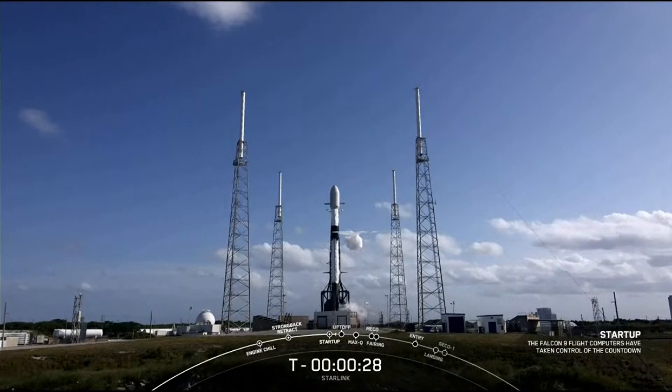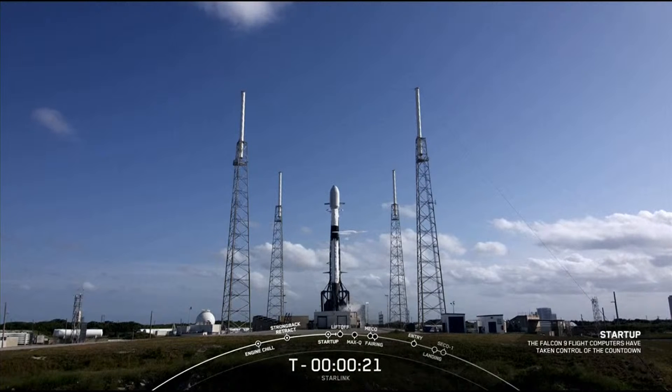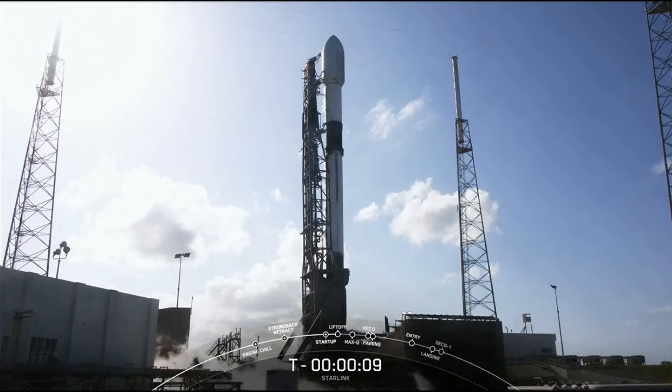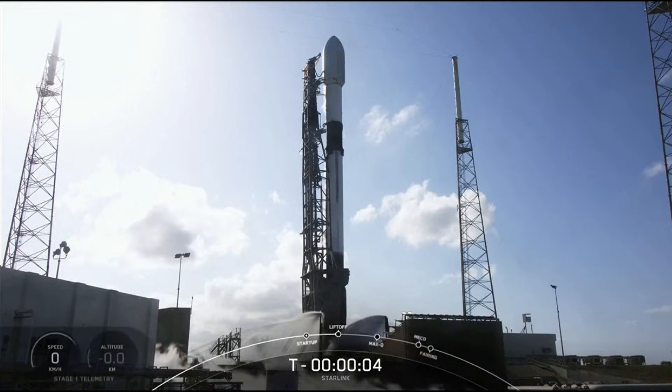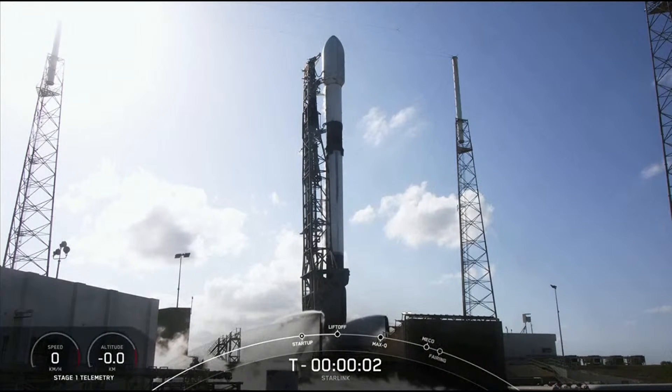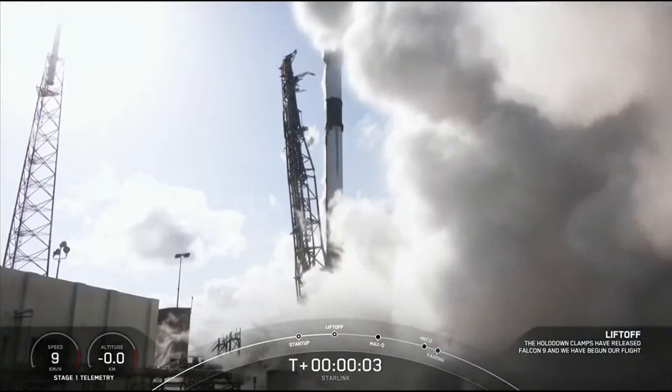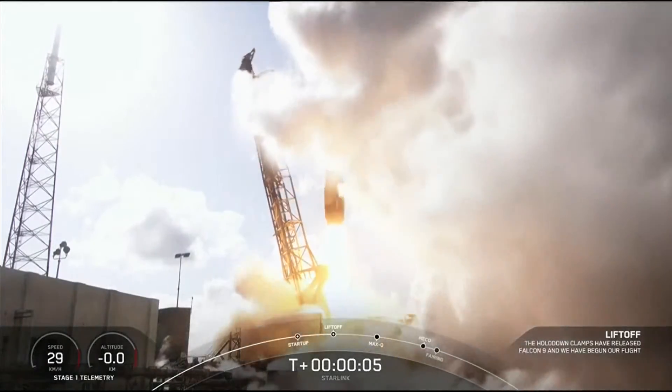30 seconds. With all systems go, let's watch as Falcon 9 takes our 53 Starlink satellites into orbit. 15 seconds. 10, 9, 8, 7, 6, 5, 4, 3, 2, 1. Ignition. Liftoff for Starlink! Go Falcon, go Starlink 416!